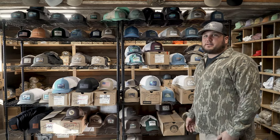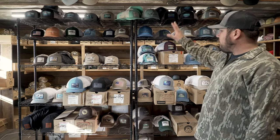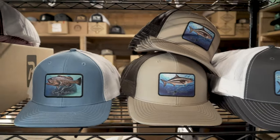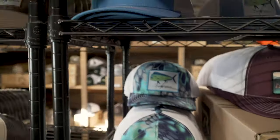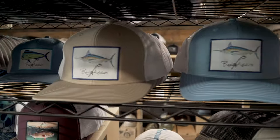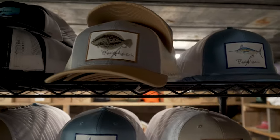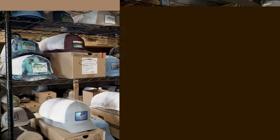We started a fishing brand called Reel Addicts earlier this year, and these are all our Reel Addicts hats. We have a ton of these in stock — they sold like wildfire this summer. We have anything from speckled trout, rainbow trout, all the way to tarpon, marlin, sailfish, mahi — you name it, we got it.